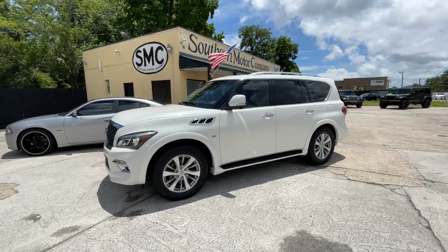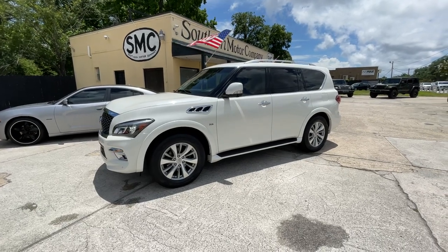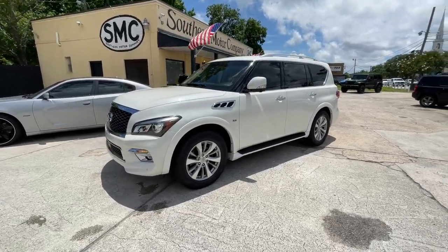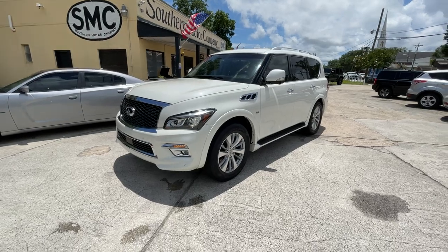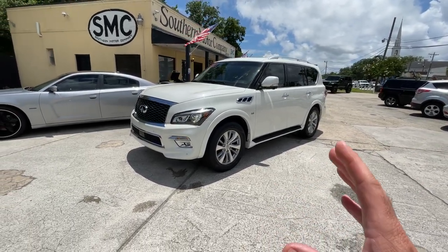Hey everybody, I'm Chad at Southern Motor Company. Today we'll be showing you this 2015 Infiniti QX80 — the flagship SUV by Infiniti.